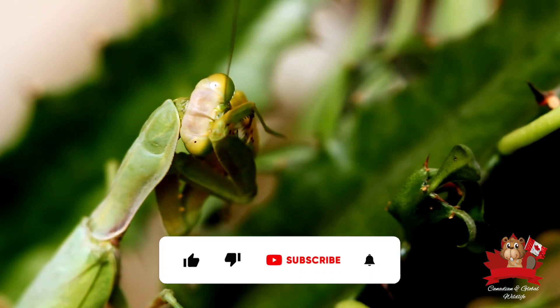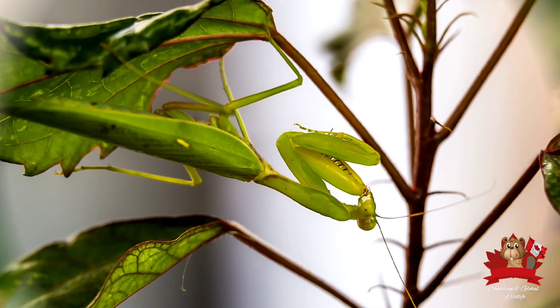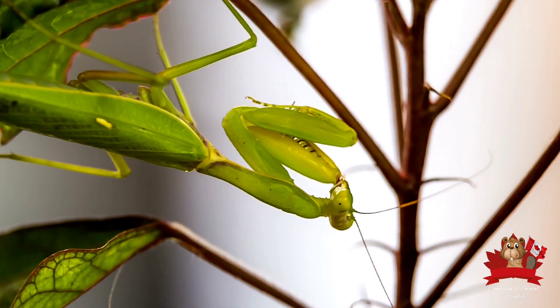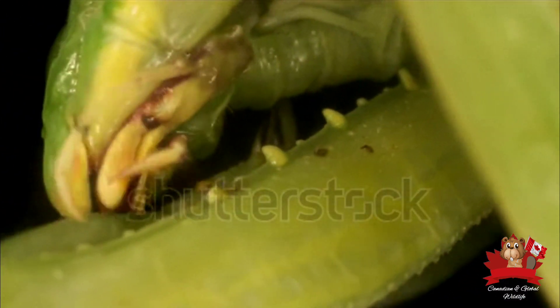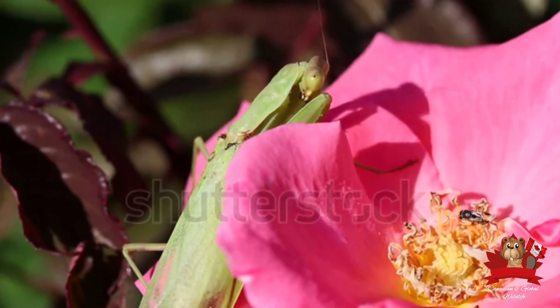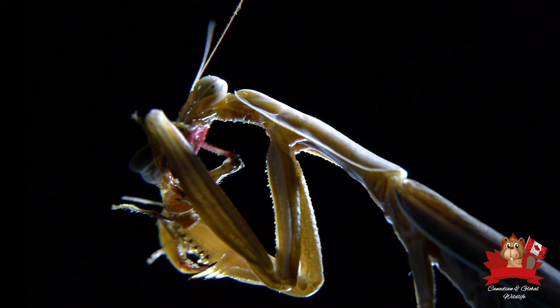The mantis relies heavily on its keen eyesight to locate and stalk its next meal. But the most striking feature of the praying mantis is undoubtedly its powerful forelegs. These legs are not just for walking — they are highly specialized tools for hunting, armed with rows of sharp spines perfectly designed for catching and holding prey. The spines act like barbs, ensuring that once the mantis has its prey, there is little chance of escape. Its combination of agility, strength, and keen senses makes it one of nature's most efficient hunters.